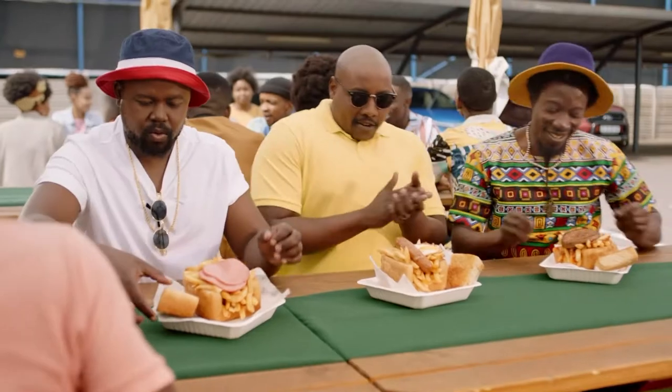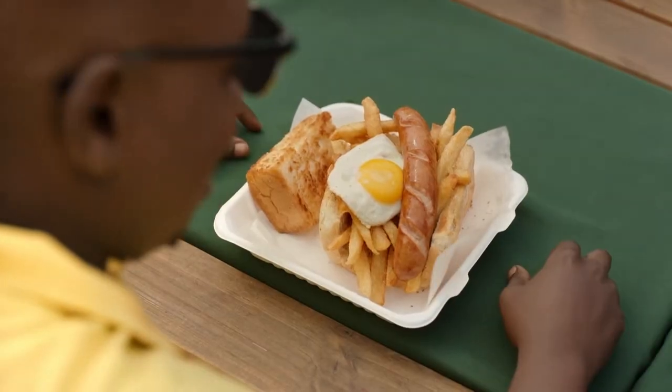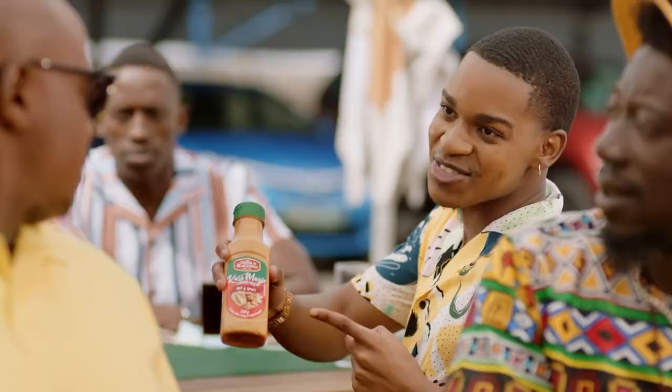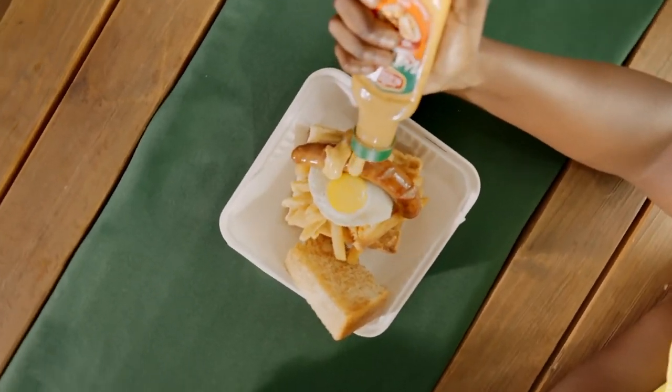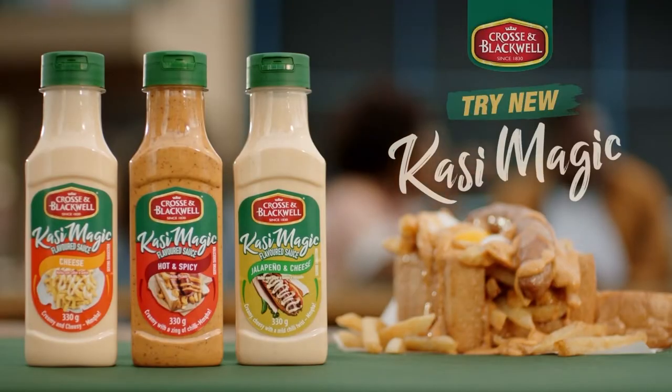This looks so good, Chef! This is the sauce! Available in cheese, hot and spicy, and jalapeño and cheese. This is the sauce!